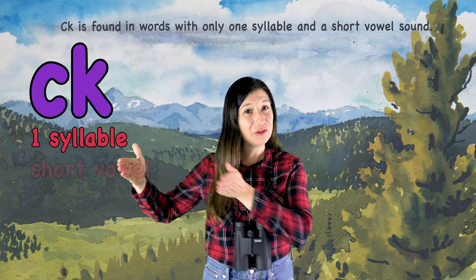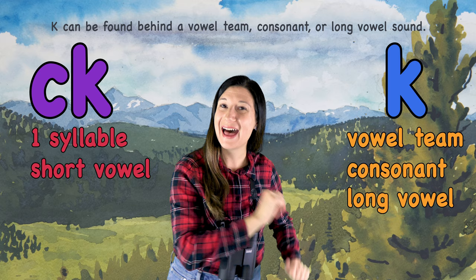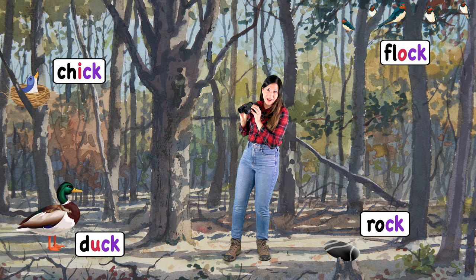And a short vowel sound. K can be found behind a vowel team, consonant, or long vowel sound. Duck — one syllable, one short vowel visible. Flock — one syllable, one short vowel visible. Chick — one syllable, one short vowel visible. Rock — one syllable, one short vowel visible.